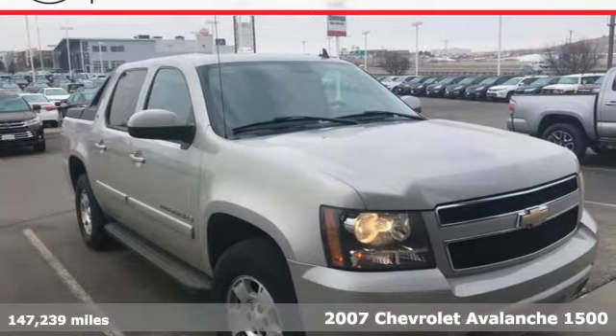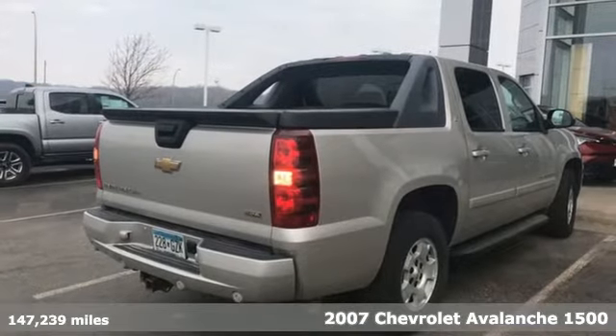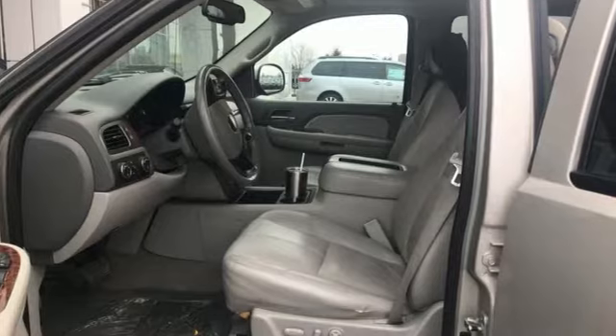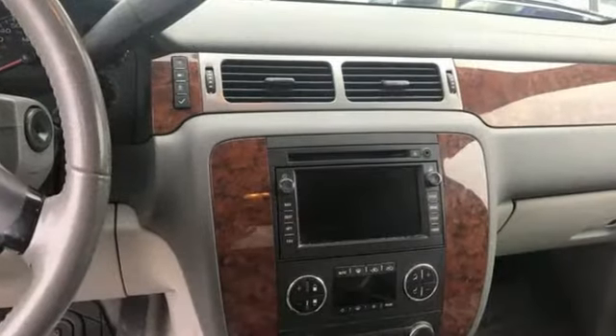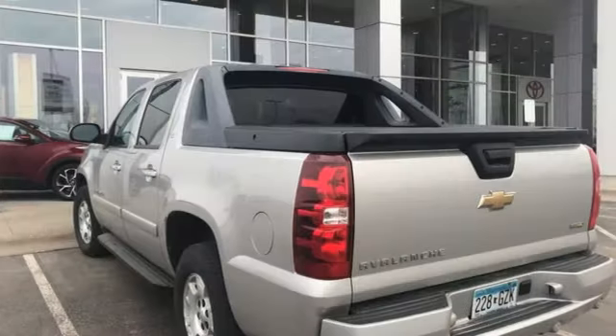Here's a 2007 Chevrolet Avalanche. Consider the intelligence of OnStar Emergency SOS, internet access capability, four-wheel anti-lock vented disc brakes, driveline traction control and electronic stability control.